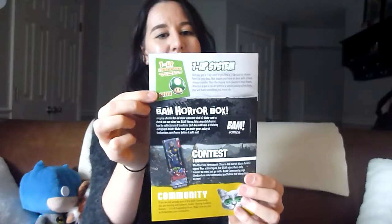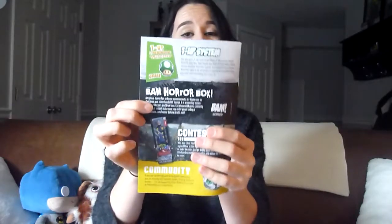Let's do a quick recap. BAM box October 2017 — this is just the regular box. They also have a one-up system, so if you check out my last unboxing we got a one-up on the print, but we didn't get one in this box. They also have their horror box which is awesome, so if you're a horror fan and you like this type of stuff, definitely check it out.